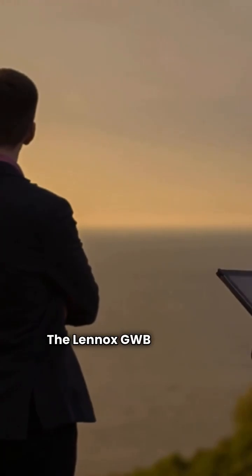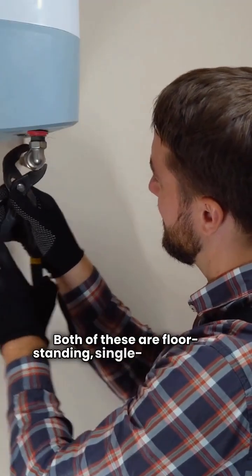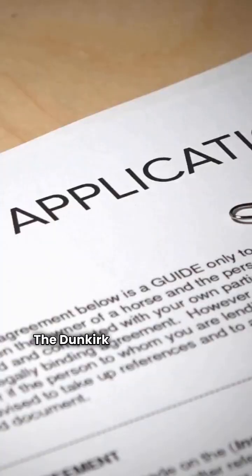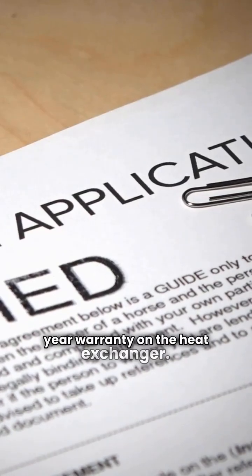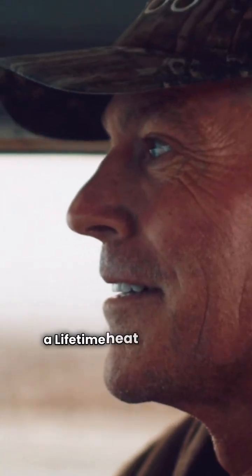The Lennox GWB series is slightly lower at 83%. Both of these are floor-standing single-stage units. This is where the warranties get interesting — the Dunkirk D240 gives you a 12-year warranty on the heat exchanger, but the Lennox GWB series offers a lifetime heat exchanger warranty.